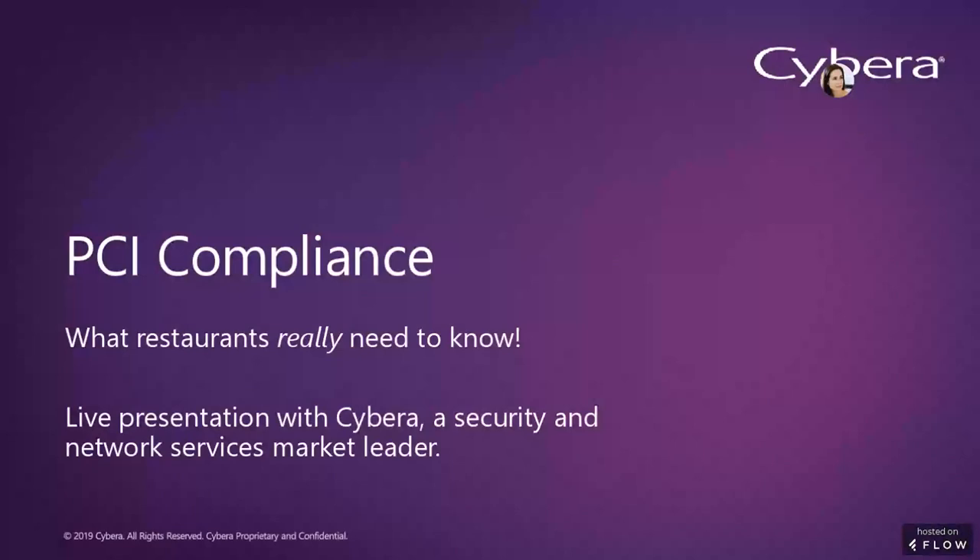Hello, I'm Erin McPherson. I am the associate editor for custom content at Food News Media, and I'd like to welcome you to today's webinar on restaurants and PCI compliance.